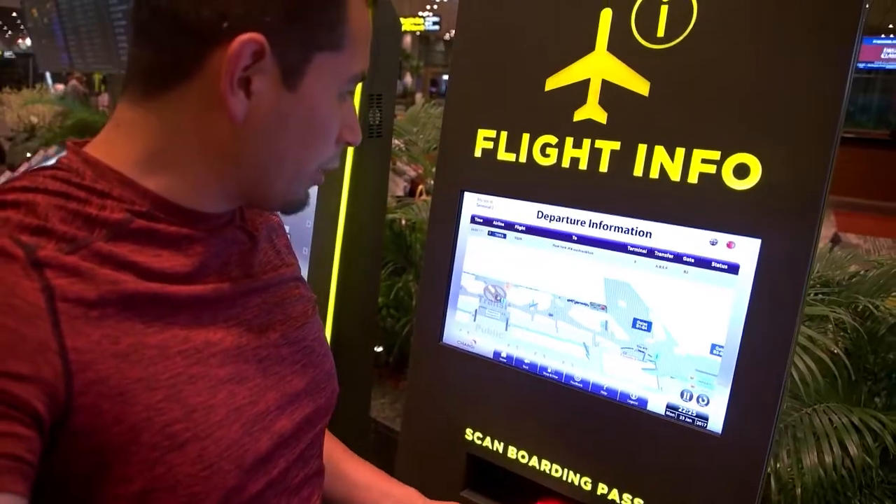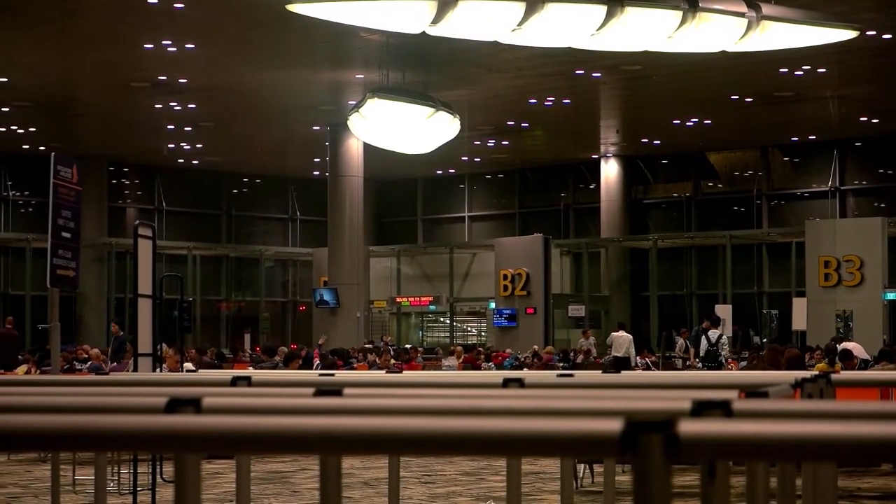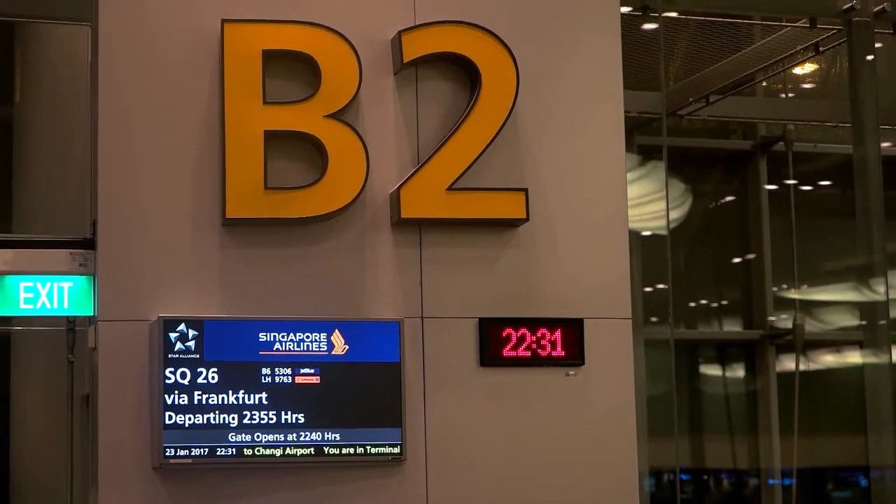Boarding pass, boarding pass — all the flight info right there. B2, let's go! Made it to my gate right on time, just enough to get a quick charge at the charging station.